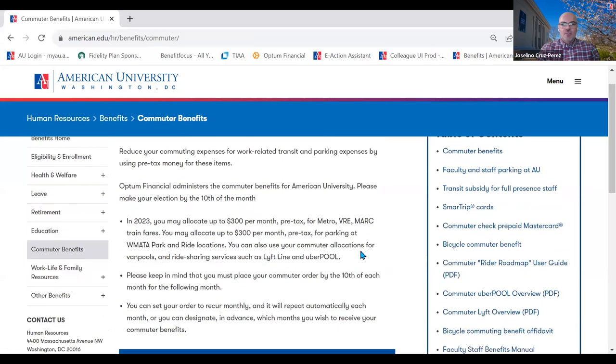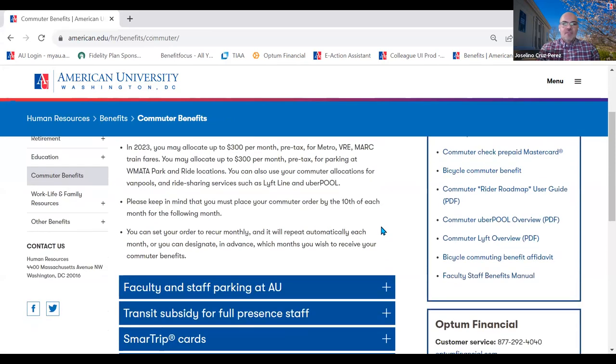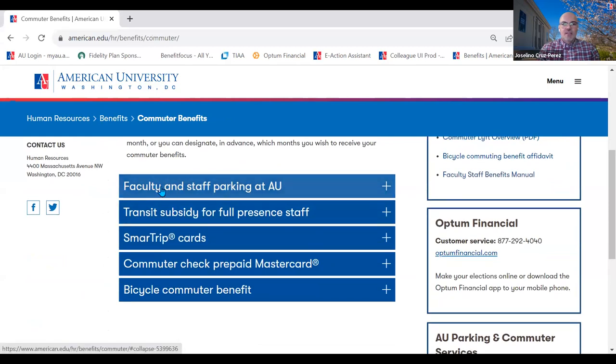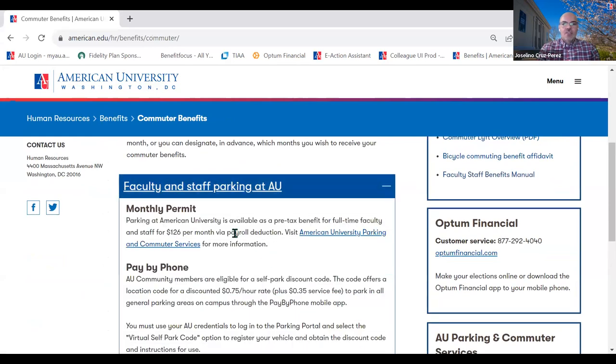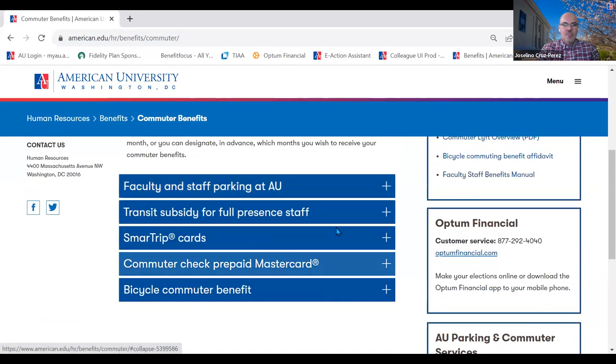We do offer commuter benefits through Optum Financial. For faculty and staff parking at AU, there is monthly parking that you can sign up for at $126 per month — if you'll be coming to the university every work day, this might work best for you. If you'll only be at the university some days during the month, you might want to consider pay-by-phone where you only pay for the parking time you use on campus.